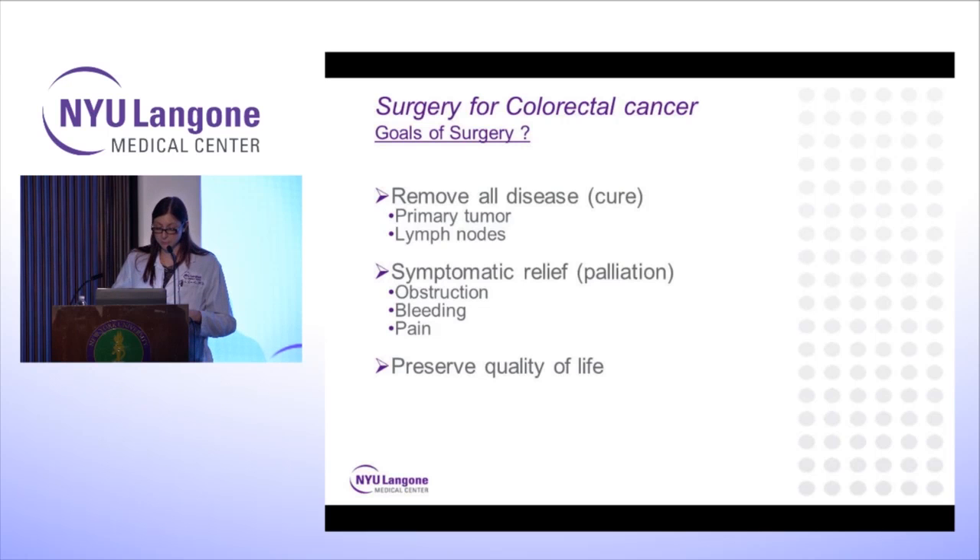The goals of surgery are to remove all the disease — meaning removing the primary tumor with good margins in case there's microscopic spread, and removing the lymph nodes along with it. Another goal is to relieve symptoms such as bleeding, obstruction, or pain. By removing the cancer surgically, we can relieve those symptoms. And we also want to preserve the quality of life of our patients.